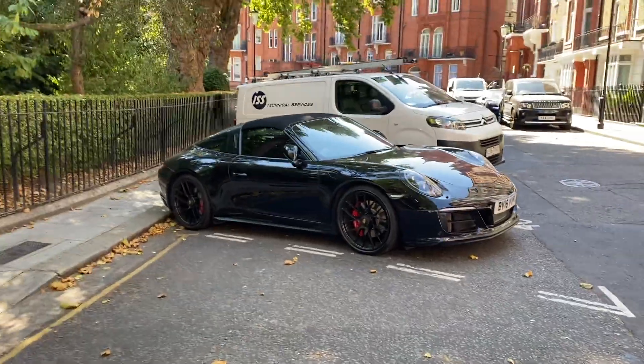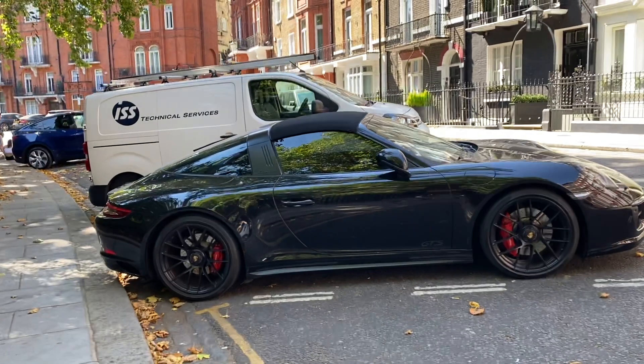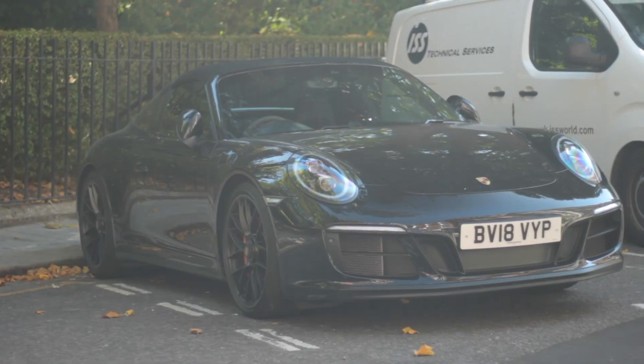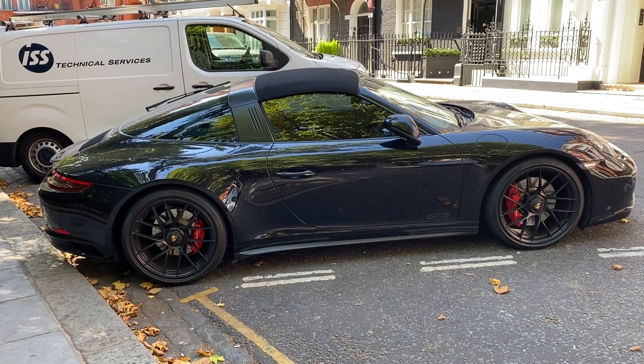I'm currently having a Porsche-gasm because not only is it a Targa, it's a Targa 4 GTS. Wow. I didn't even think they did these.